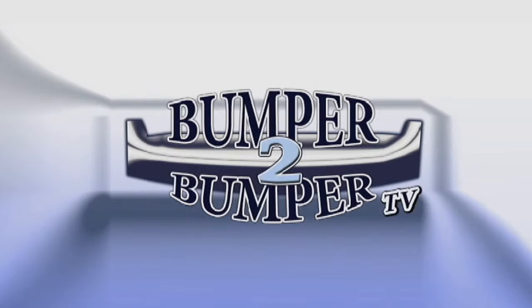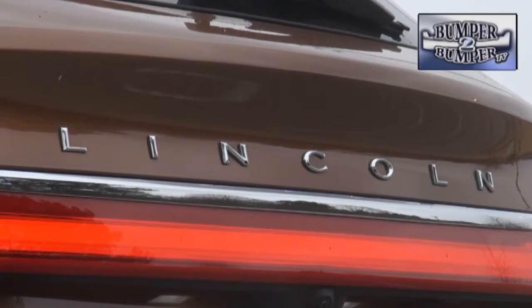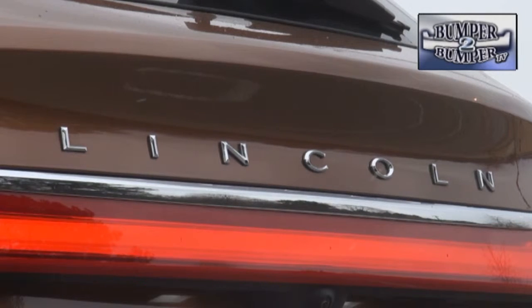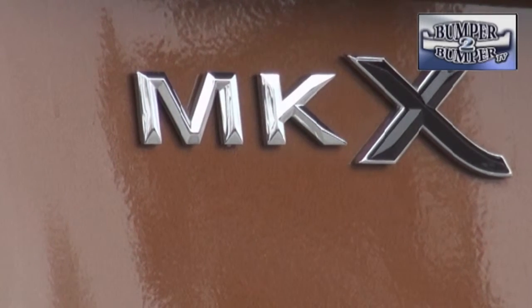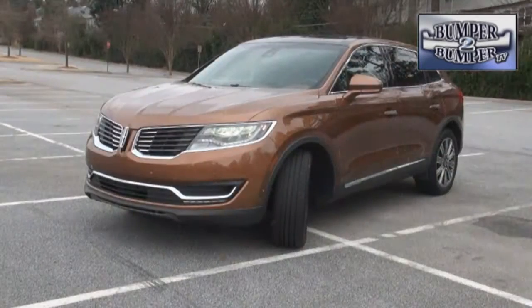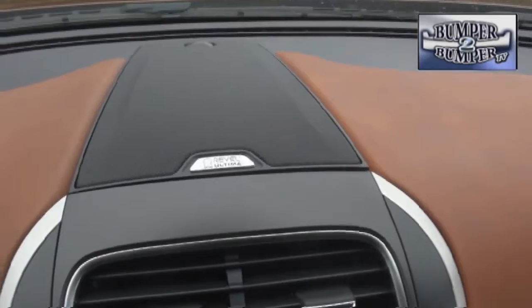This is Bumper to Bumper TV. Let's see if Lincoln can change our minds about its claims to be a luxury car maker. This time we took a look at the MKX two-wheel-drive crossover, or midsize SUV. The test model was from the Black Label selection, which is supposed to be the ultimate from the brand.